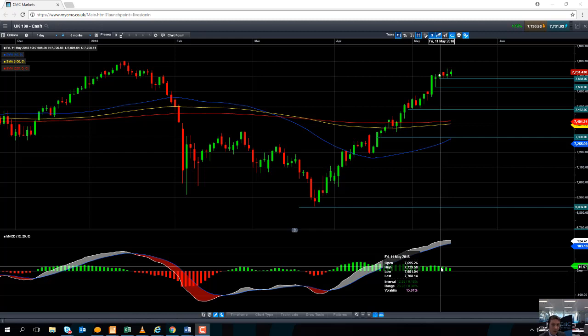Now it is worth noting price is the most important indicator — price is king. It certainly takes preference over the MACD indicator, but this decline in positive momentum could suggest we may see a bit of a pullback.